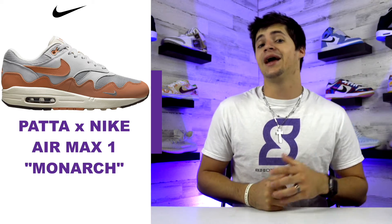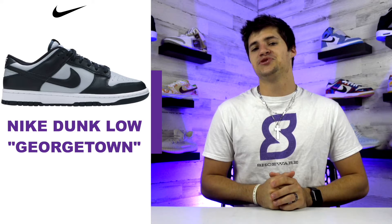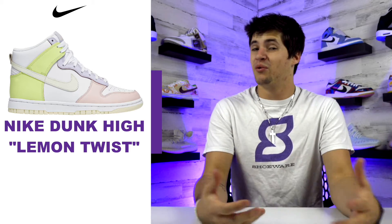Looking forward to upcoming drops, we have a lot on the menu this week. Starting off, the Patta and Nike Air Max 1 Monarch released today — some are coming in a special box and others in the more basic Nike box, so count your blessings if you got the special version. The Nike Dunk Low Georgetown was supposed to release today but Nike has been delaying a lot of their releases lately. There is also a Nike Dunk High Lemon Twist scheduled for next Wednesday, so we'll see if that release sticks.